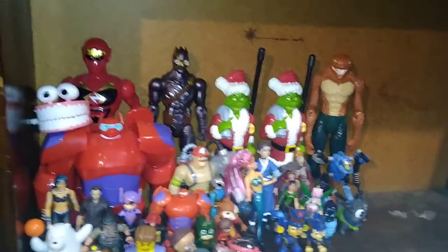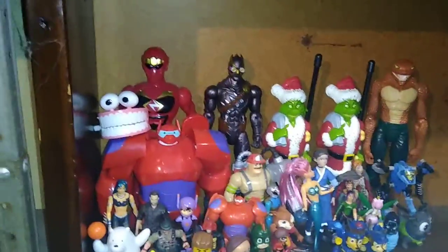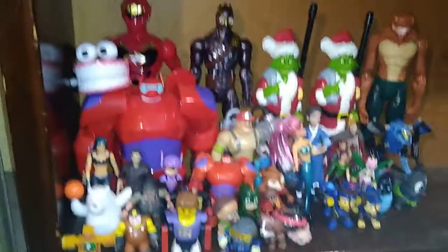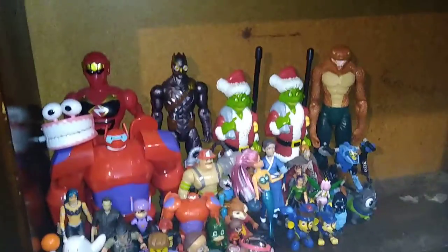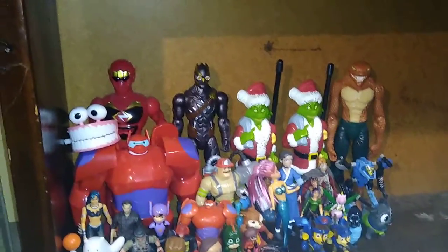And this is my random figure shelf. I predict by the end of somewhere in the next three years, this shelf is going to be filled with some awesome action figures. I'll just have to keep collecting until I fill this shelf up. You're probably wondering why I have those Doctor Seuss Grinch walkie-talkies — well, they were cool pieces I found at the thrift store outlet, and if you saw that video where I showed those off, they were pretty awesome. That's why they're on this shelf.